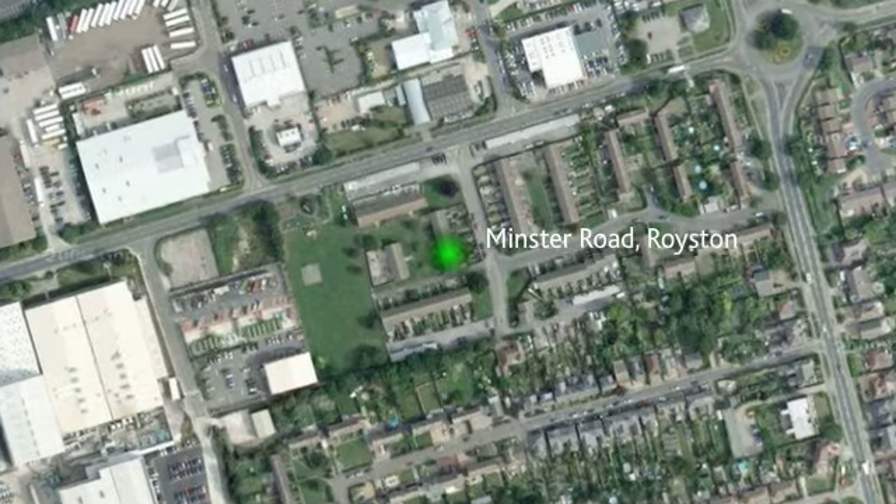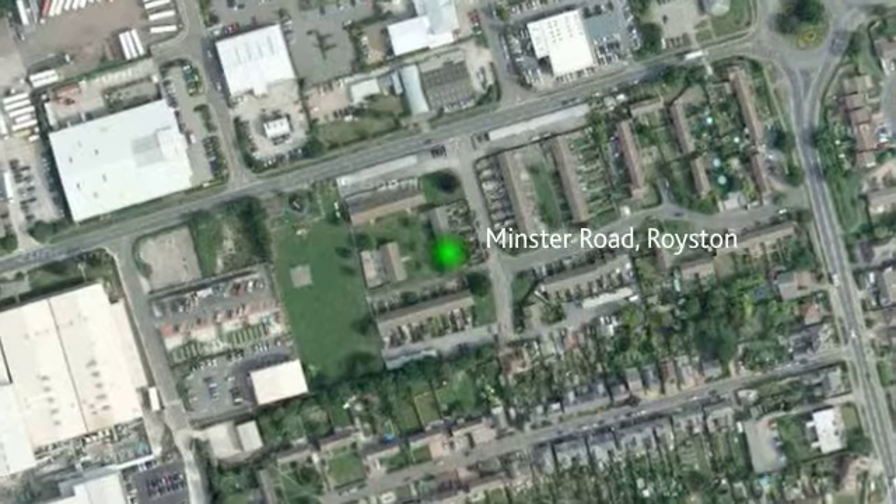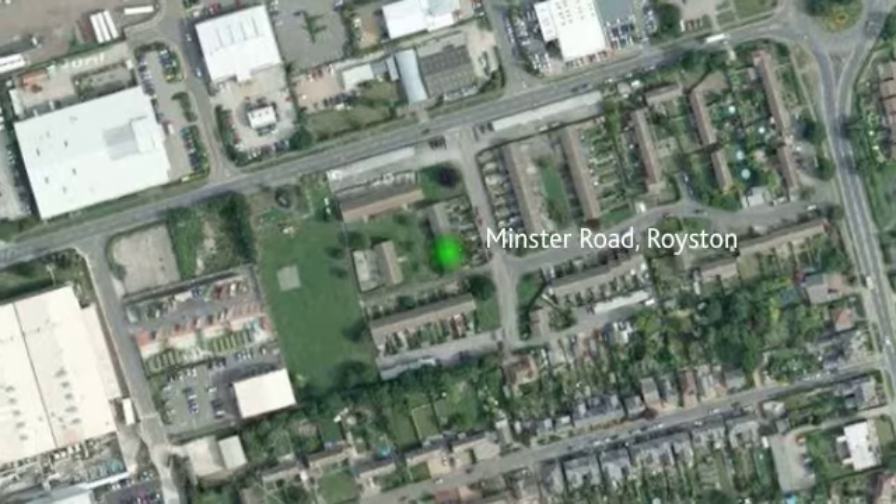Located on the outskirts of Royston with easy access to the mainline train station, commuting to London and Cambridge and town centre with excellent shops and amenities.